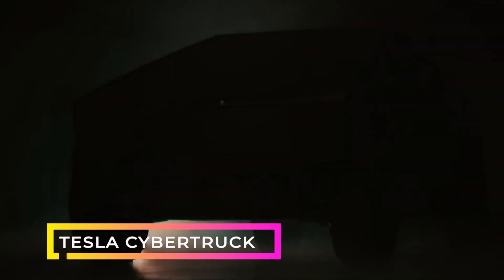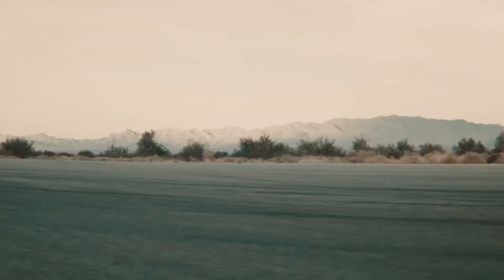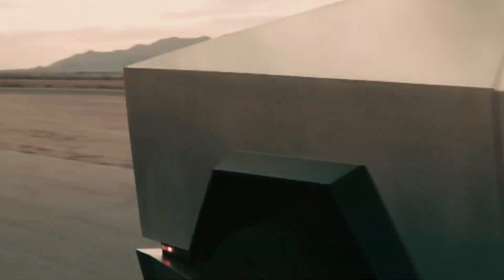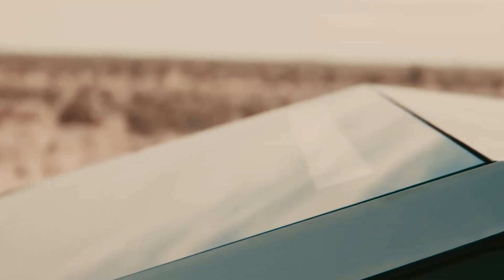Now, let's shift gears to the Tesla Cybertruck. This futuristic pickup truck turned heads when it was unveiled in 2019, and it's bound to make a statement on the streets when deliveries start in 2023. With its unique angular design, stainless steel body, and armored glass, the Cybertruck is as tough as it gets.